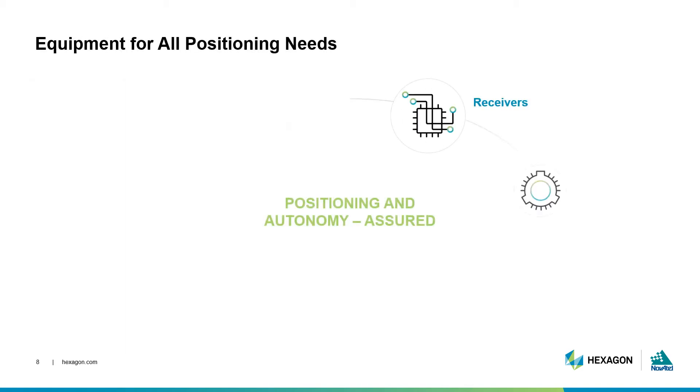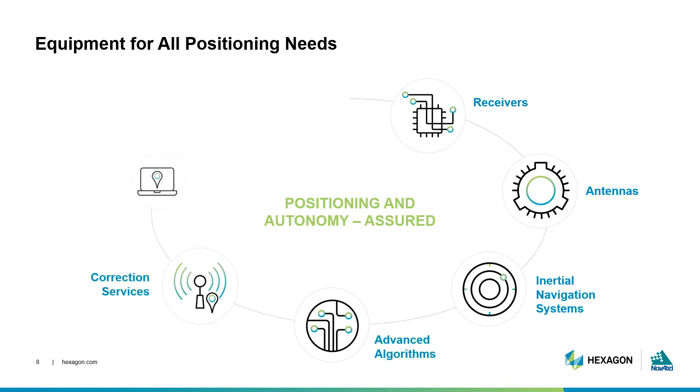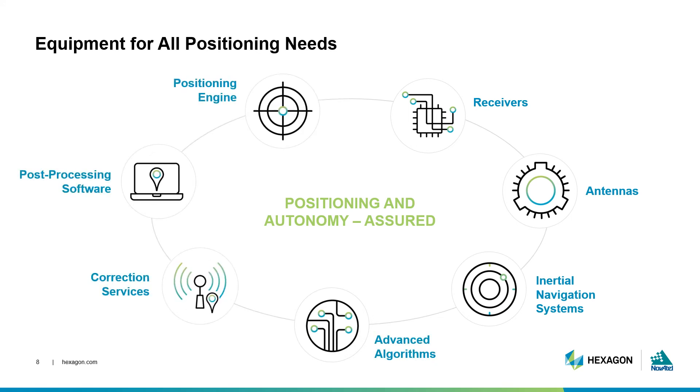While each industry has its own unique needs and requirements of their positioning solution, the technology and concepts we've covered in the past seven episodes outline how GNSS meets those needs. Hardware like receivers, antennas, and inertial navigation systems build upon each other with advanced algorithms for a holistic positioning solution. A solution's reliability and accuracy are strengthened through correction services. Positioning engines deliver real-time GNSS calculations, while post-processing software can further refine the solution for use cases like surveying or mapping where the final position can be computed after the fact.